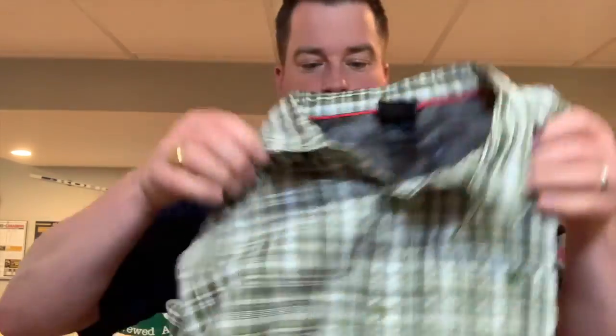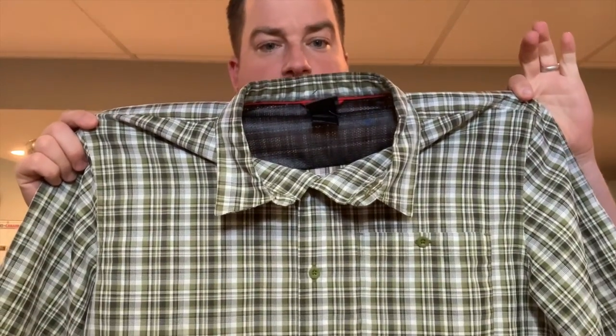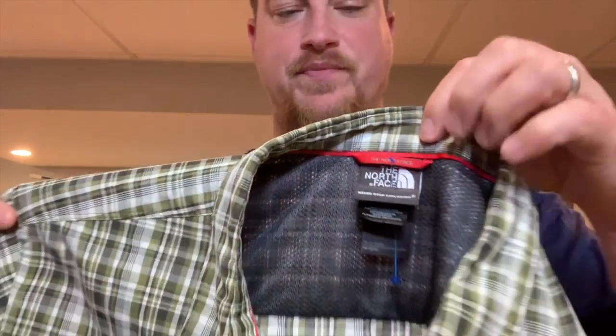I'll show you a couple more things I picked up and then give you the big surprise at the end. North Face — you can never go wrong with North Face. This is a short-sleeve button-up. I don't normally like button-ups, but I buy them if the brand is higher-end. North Face on Poshmark, Mercari, and eBay does usually sell.